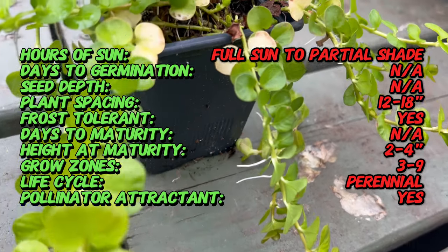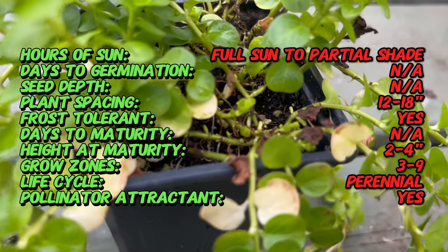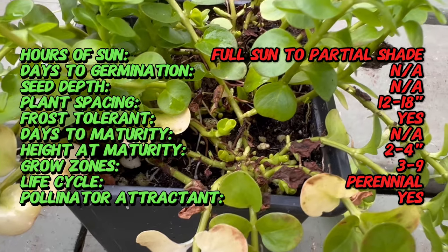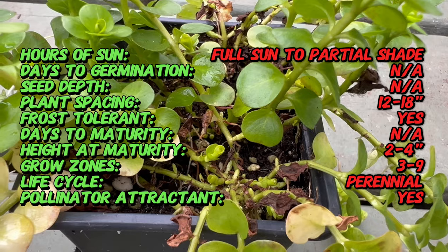Gold Creeping Jenny is characterized by its trailing stems and striking round leaves that resemble small coins. The foliage is a brilliant shade of gold, creating a cascading carpet of sunshine. In late spring and early summer, small cup-shaped